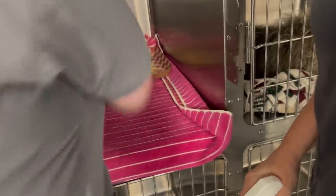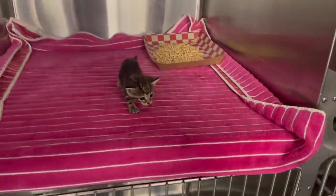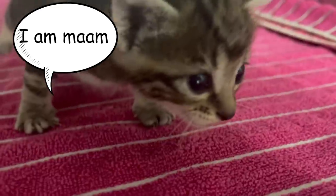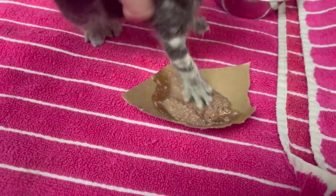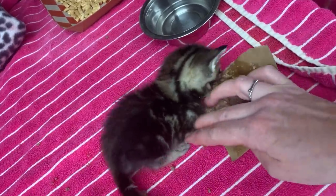Let me explain some things to you. You're gonna poop in there — that's the litter box. You're gonna eat real food. No, don't eat the paper!